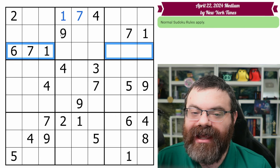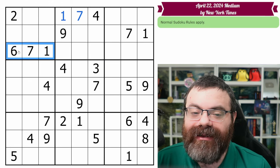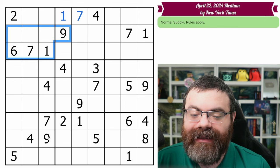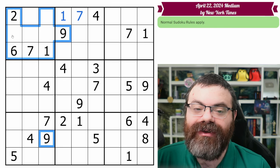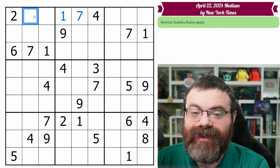Think about it this way: this row is going to have a nine in it, and it's not going to be over here because this is full. So the buddy is going to be over here. You can think about it as: these aren't nine, this nine looks in, and we have a nine down here that looks up. So there is only one place in this box for nines — we have a hidden single nine in this box as well.